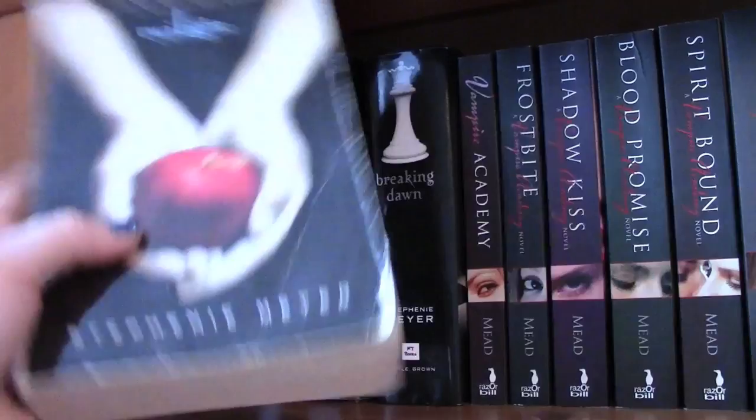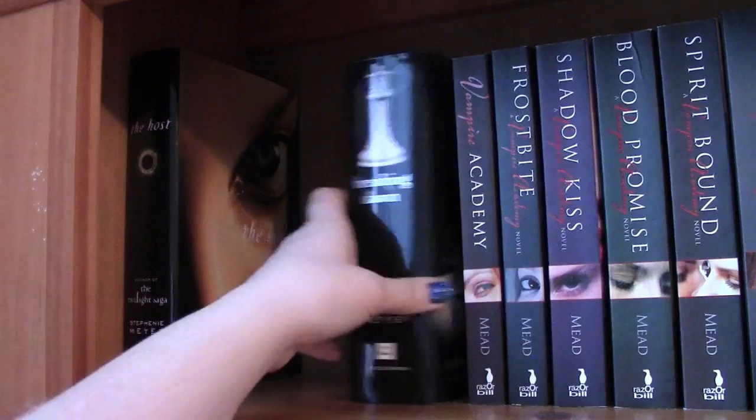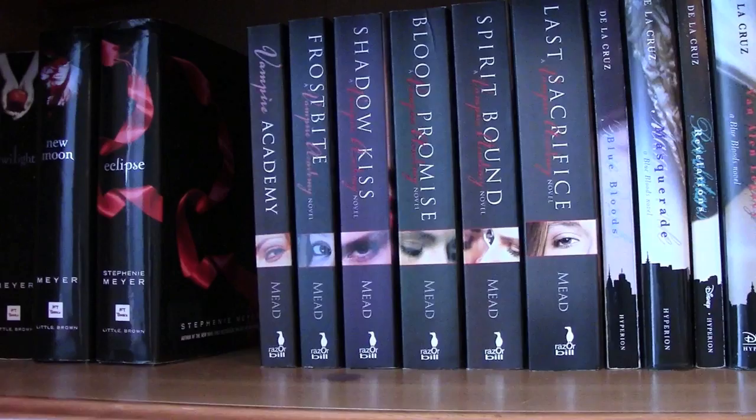I'm going to quickly show the covers. I have Twilight, New Moon, Eclipse, and Breaking Dawn — I have all three of those in hardcover but I need to get the first one in hardcover as well. Then I have The Host which I just got and have not read yet, but I wanted to put it with the other books by her.